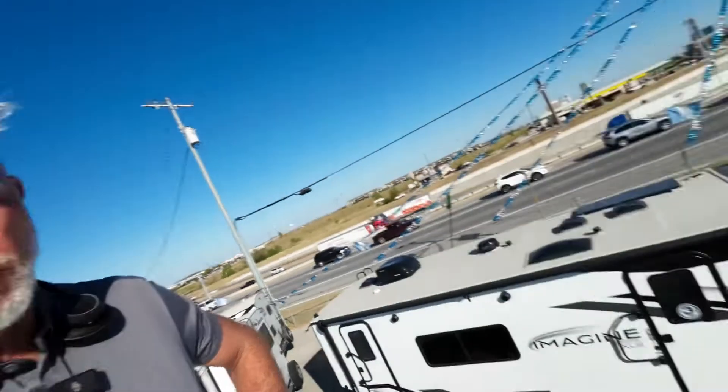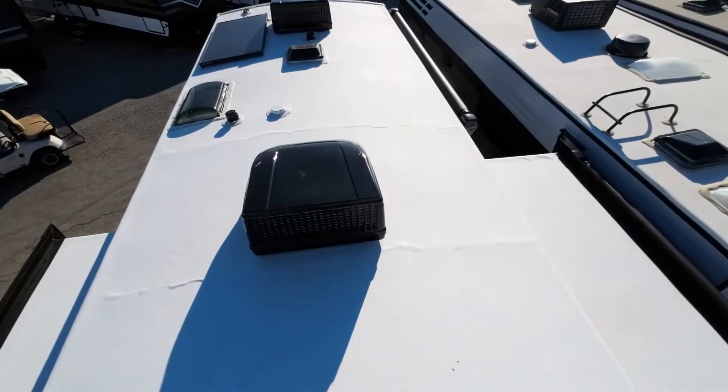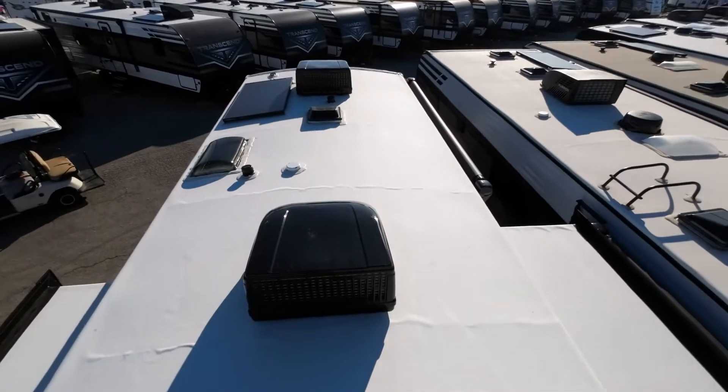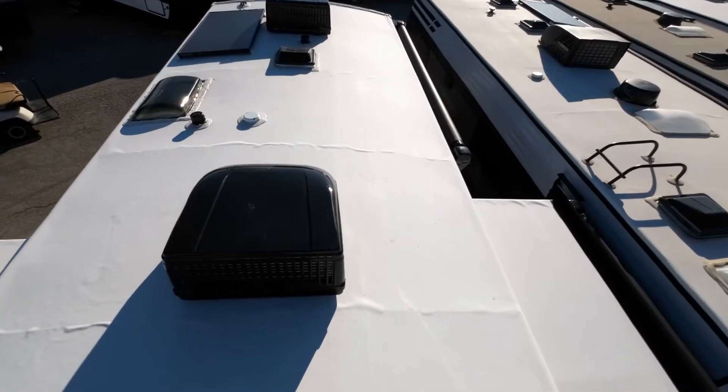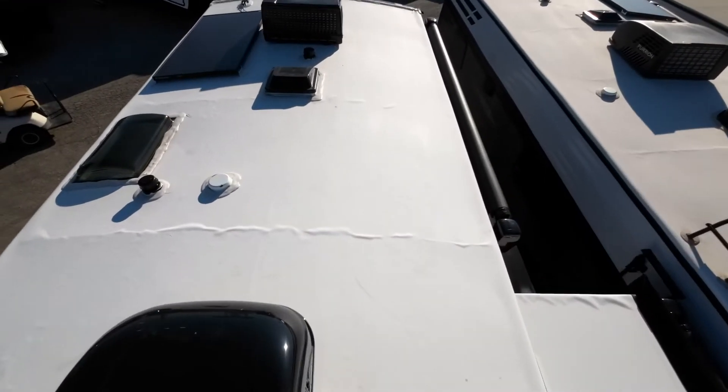Thanks so much for all your time at the show the other day. Let's take a look at the camper that we think is going to be the winner, chicken dinner for you. This is the 2023 Grand Design Imagine 2970RL, rear living.